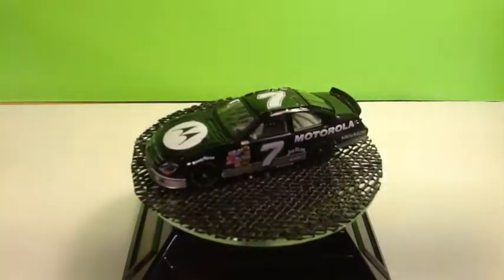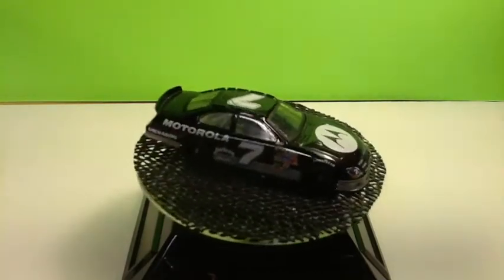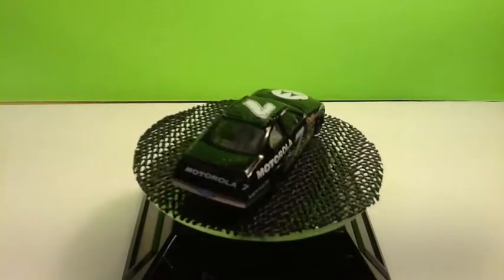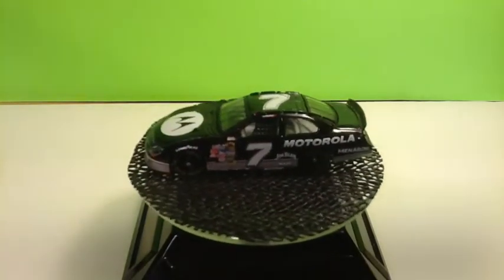I believe this is Robbie Gordon number seven, Motorola, Ford Fusion. Really nice dark paint scheme right there. It's associate sponsored by Menards I believe. Really nice looking car.